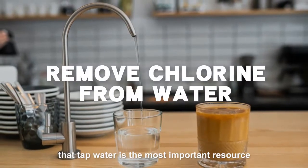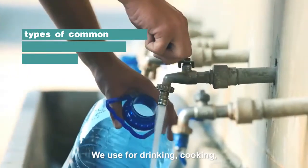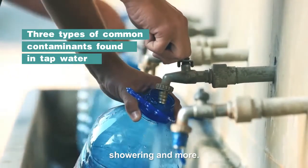It is not exaggerating to say that tapped water is the most important resource we live with. We use it for drinking, cooking, showering and more.